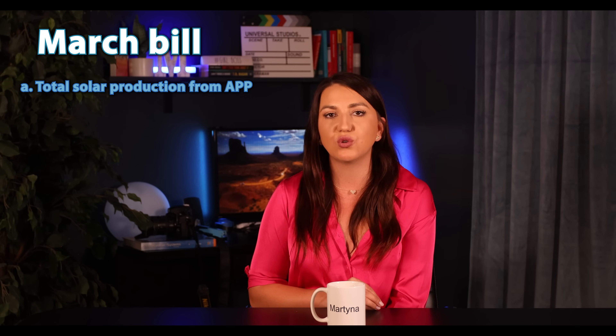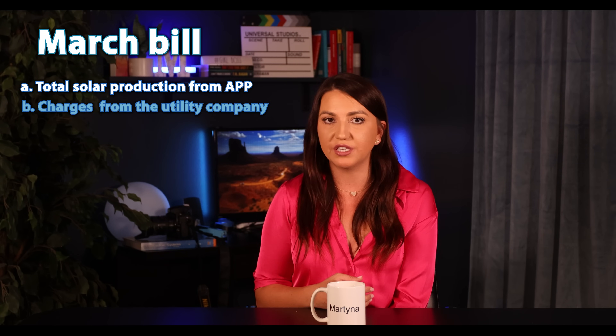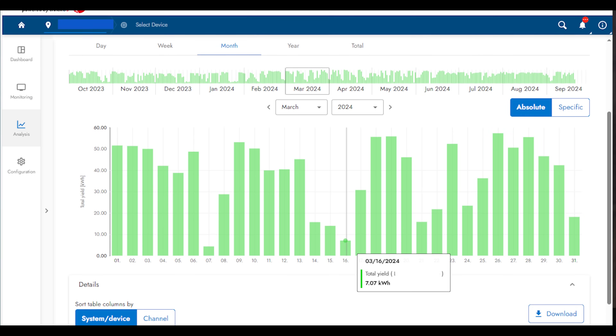My billing cycle is the 15th through the 15th of the month, and I will start with my March bill. We will be looking for three figures: A — our total production from the solar system monitoring app; B — our charges from the utility company; and C — our credits from the utility company. The billing cycle, as you can see on my bill, is March 15th through April 16th. Before we look at the bill, let's quickly take a look at what my solar system generated during that period of time.